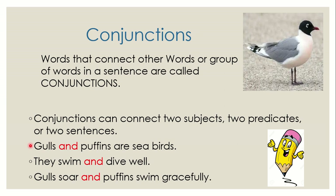Gulls and puffins are seabirds. This is a gull. They swim and dive well. Gulls soar and puffins swim gracefully. Notice the words in red are called conjunctions — words that connect other words: two subjects, two predicates, or two sentences.